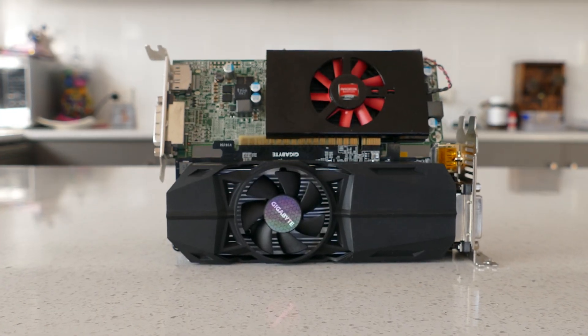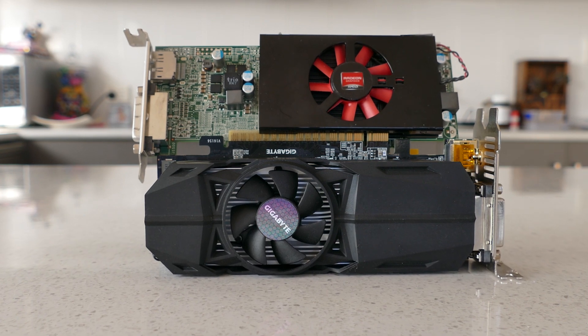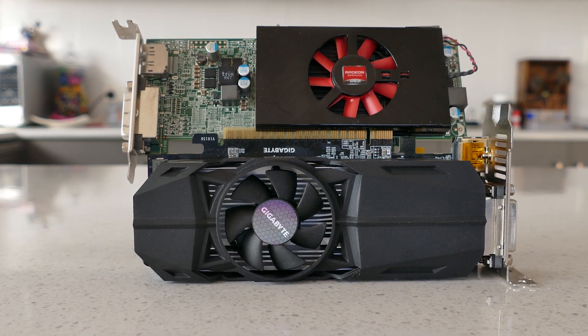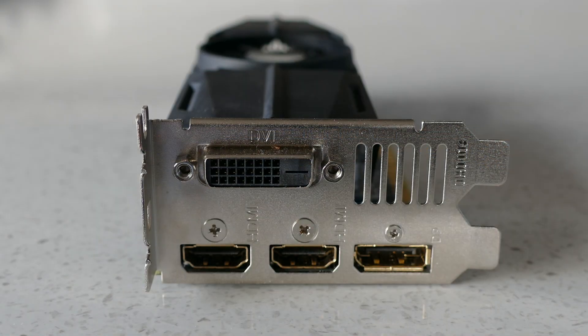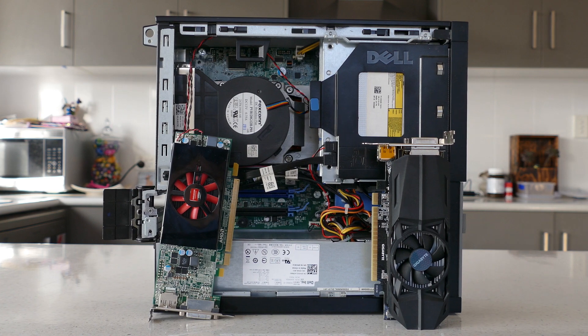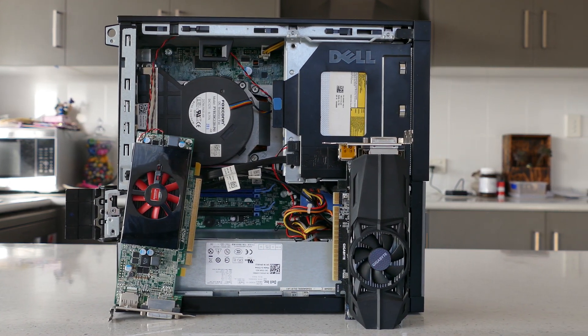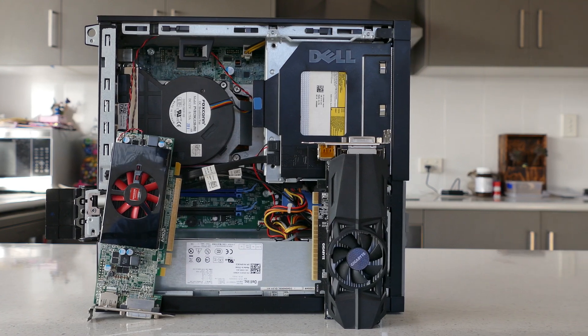This card features many of the improvements achieved over the last five years, such as GDDR5 VRAM, support for newer architectures such as DirectX 12, and a better display IO with a DVI port, two HDMI 2.0 ports, and a DisplayPort 1.4. Let's swap out the cards and see the performance increase at both 720p lower settings and some better settings at 1080p to show the power of this modern GPU.